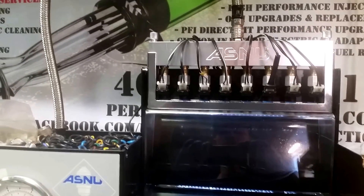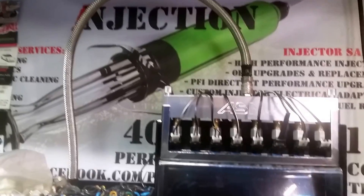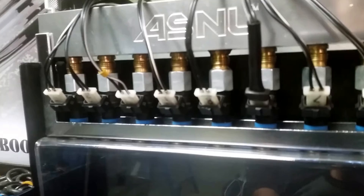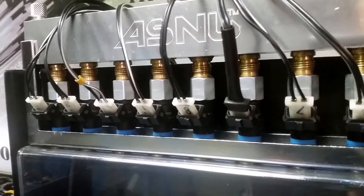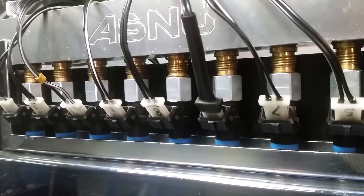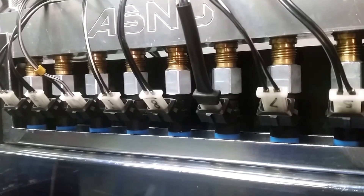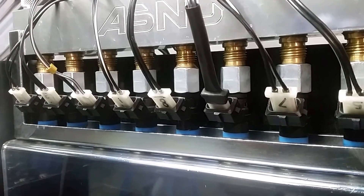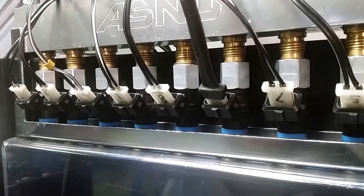Hey there, it's Stefan from Performance Fuel Injection. I just wanted to do a video today on the Siemens Deca 60-pound shorty injectors that came to us. Basically this video is going to show you how much potential there is for deviation in flow when you're purchasing an off-the-shelf set of random injectors from a supplier that didn't flow match them, which is how a lot of injectors are purchased. It's only becoming more prevalent now to see retailers selling flow-matched sets.